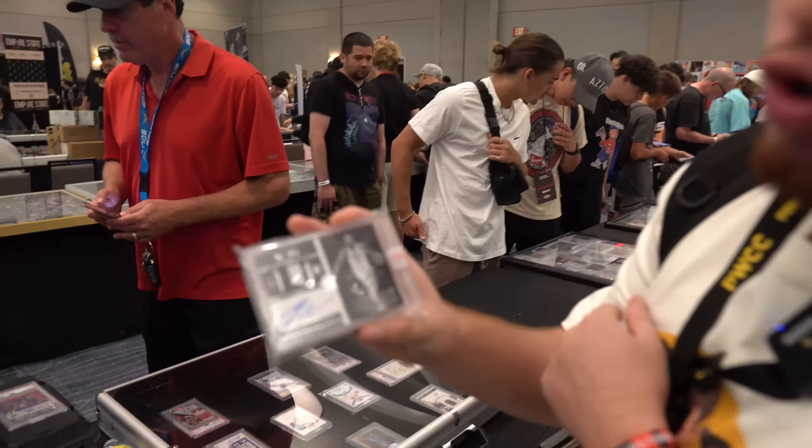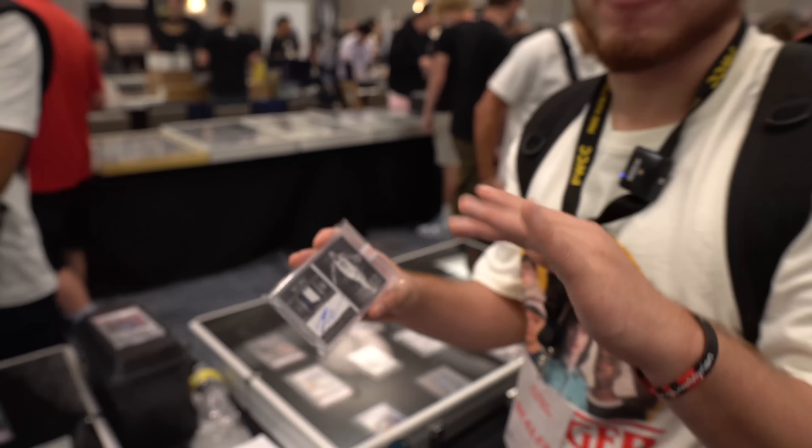Just picked up the Donovan Mitchell Noir Auto. We just got a notification from Bleacher Report — the Jazz are accelerating the timetable and Donovan Mitchell will be dealt before training camp. Pat Riley is on the phones and he's on the way to Miami.